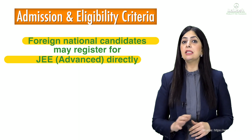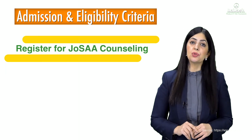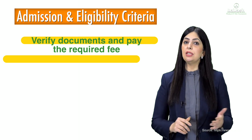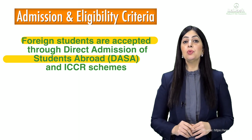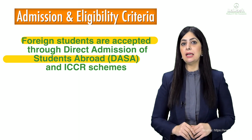For foreign nationals, they can register directly for JEE Advanced without clearing JEE Main. Thereafter, students register for JoSAA counseling based on the marks secured in JEE Advanced. The selected students need to verify their documents and pay the required fees. Foreign students are accepted through DASA — Direct Admission of Students Abroad — and ICCR schemes.